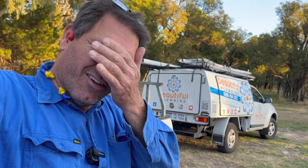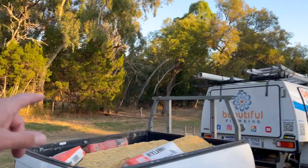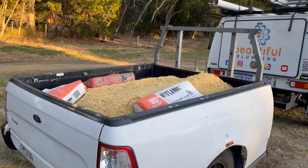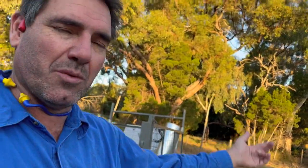G'day guys, another end to another long day. Brendo's done a lot of plastering today. So I've got a new trailer full of plaster sand, some lime, which apparently when you put it with the plaster it makes it easier to work. I don't know if it sets it off any quicker. If you're a plasterer, let me know.